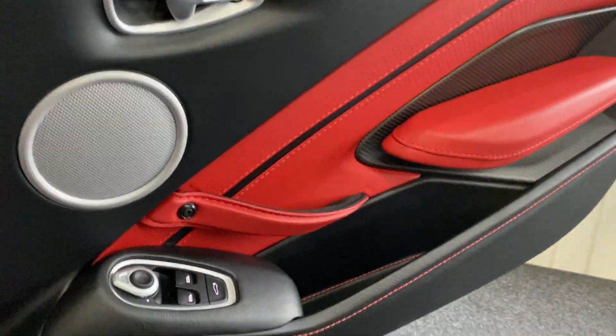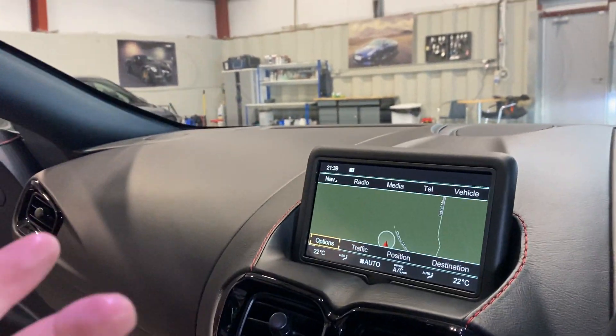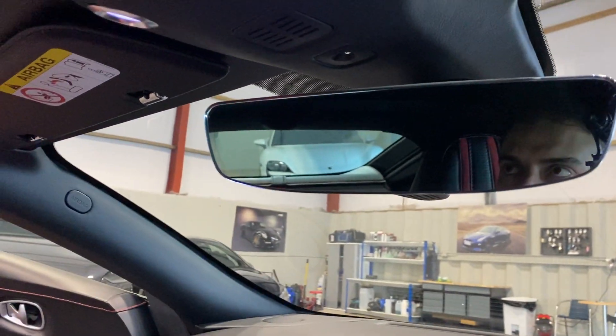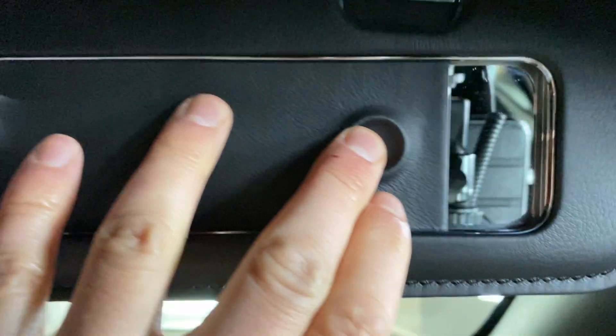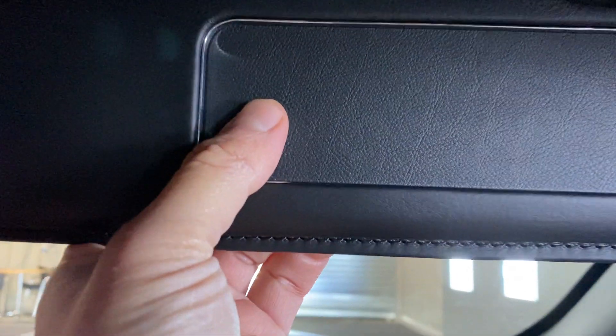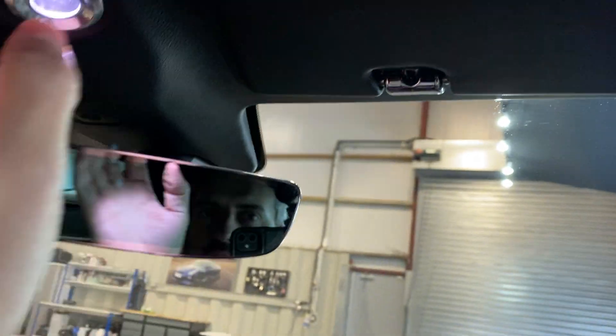That is our Aston Martin V8 Vantage — what a fantastic place to be and spend time in. It feels great, you feel very special driving one of these. There's a lovely frameless rear-view mirror, the headliner is completely unlike anything else, the sun visors are all in leather, and even the mirror movements have a lovely smooth, damped finish. Chrome details everywhere — it's been beautifully made.